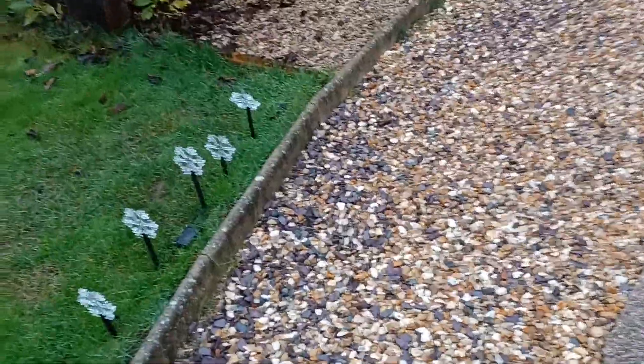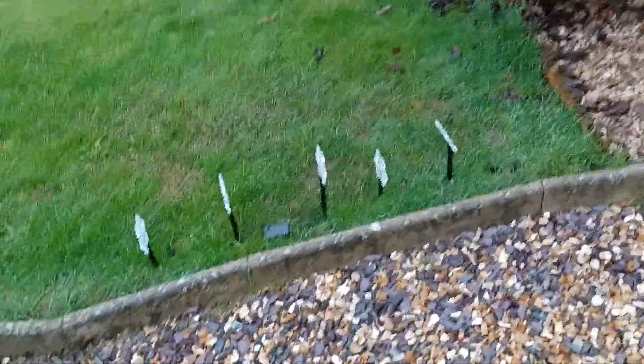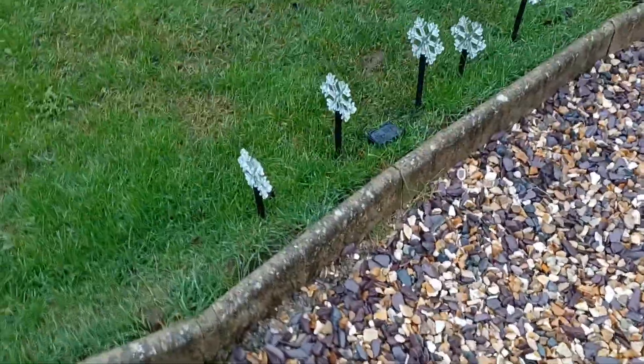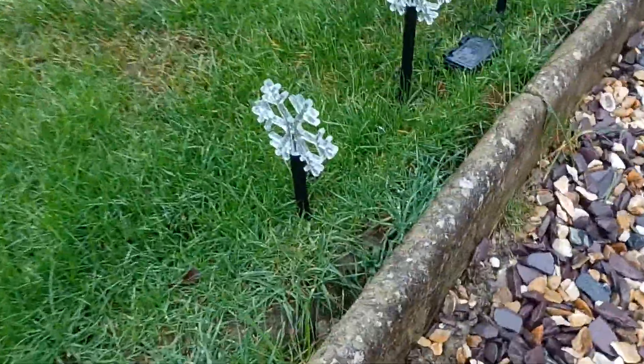Yo, what is up guys and welcome back to Try and Collectibles. In this video I'll be showing you part 2 of my Christmas house tour 2021. Hit the like button guys, subscribe to know when the next video is up. First of all, we're going to start with the outside stuff.